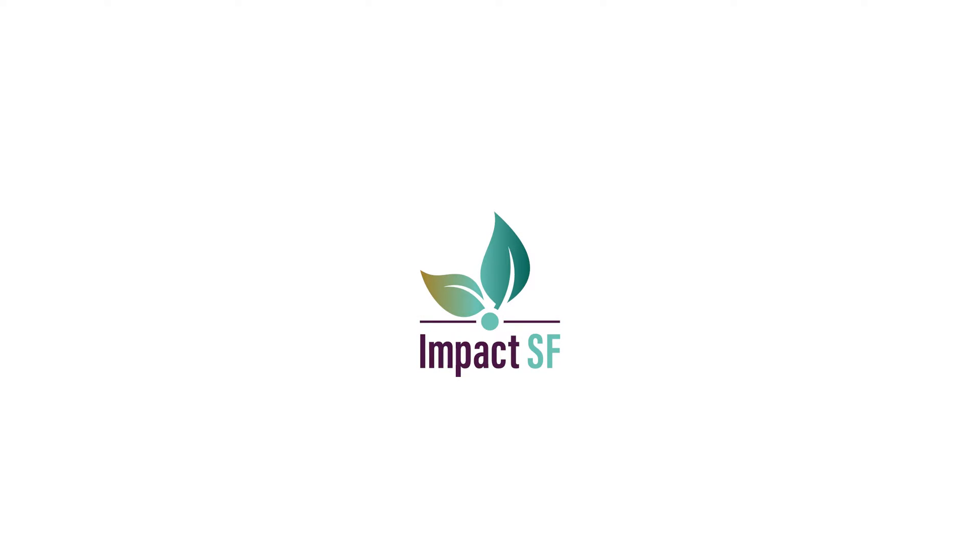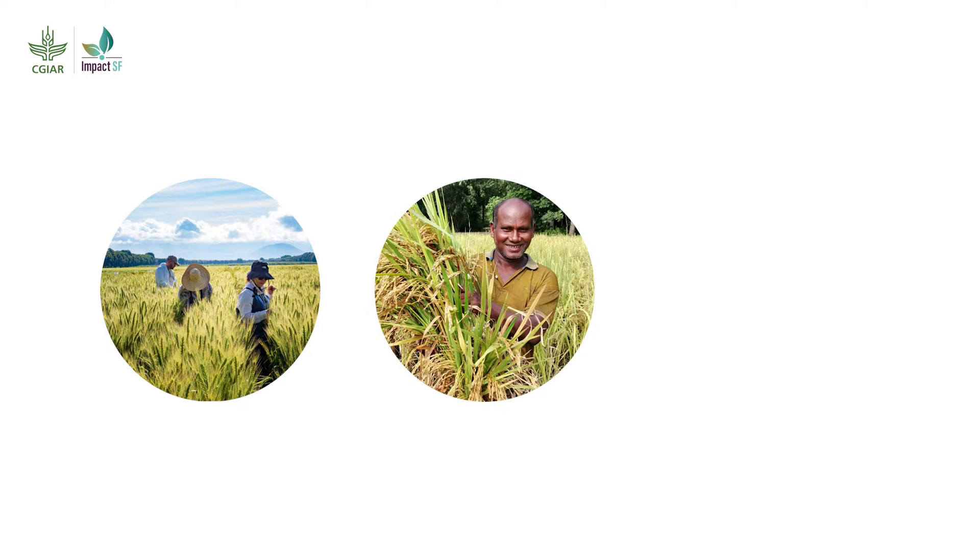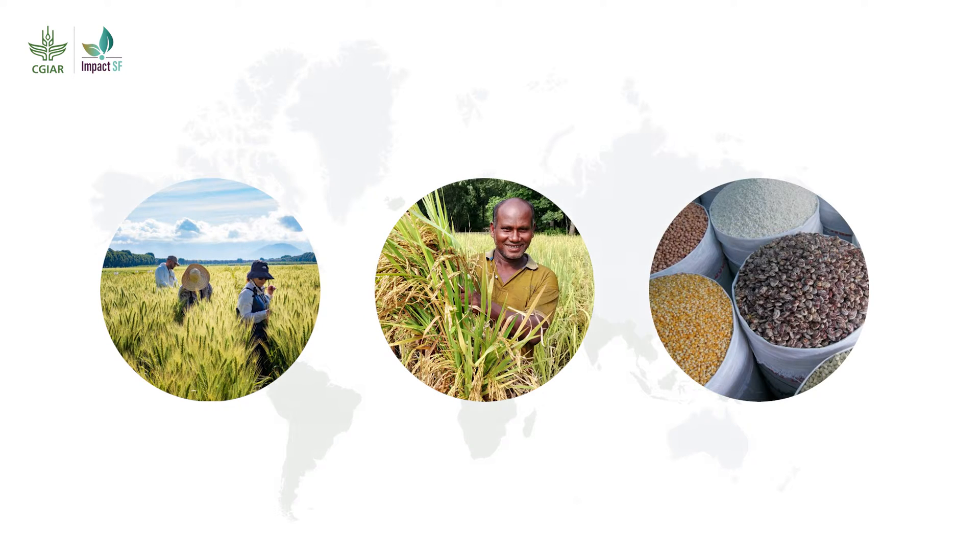Impact SF offers a unique opportunity to integrate CGIAR science and data to accelerate ESG impact-focused investments into agriculture and food systems in the developing and emerging markets.